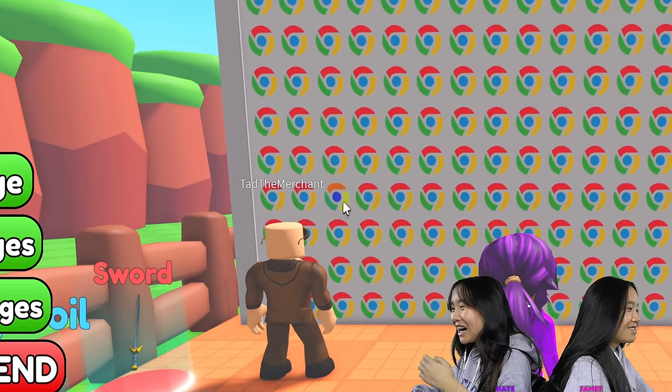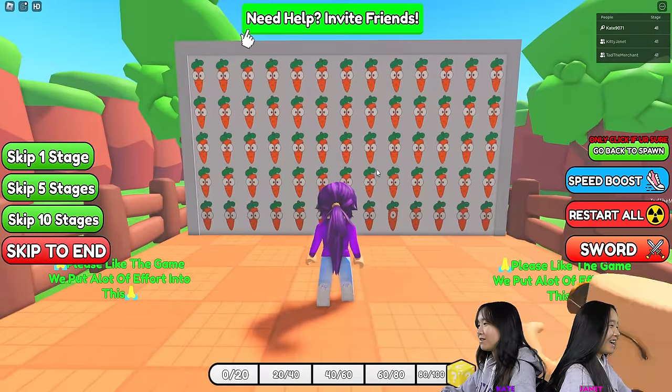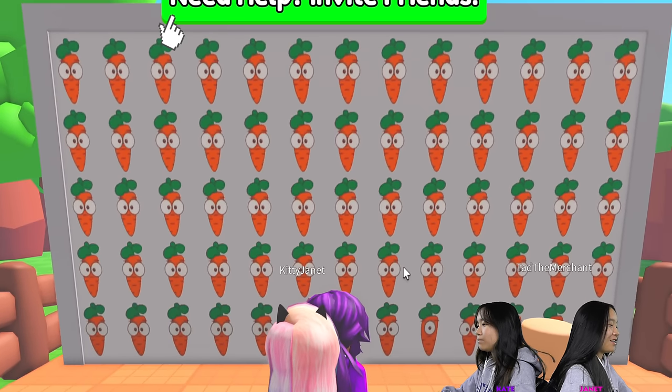Oh, I see it. Oh my God. We're so fun. Oh my goodness. I'm going to stage 41. I found it. This one's pretty not that bad. Maybe because I looked at it first, but it's not that bad.